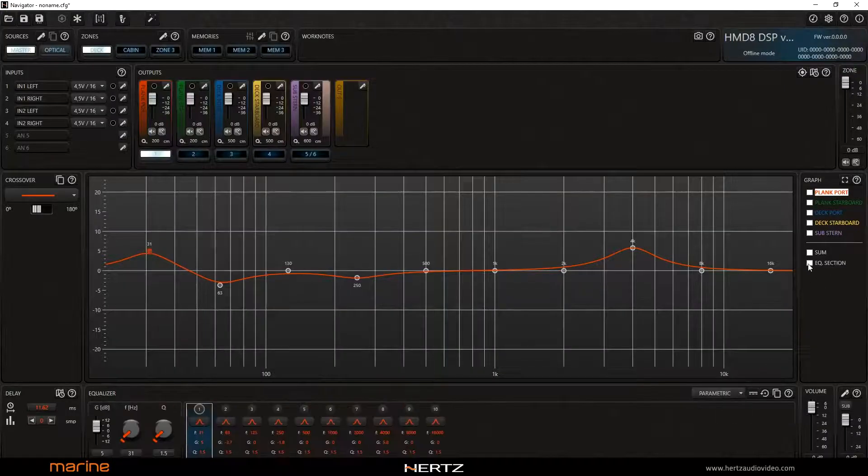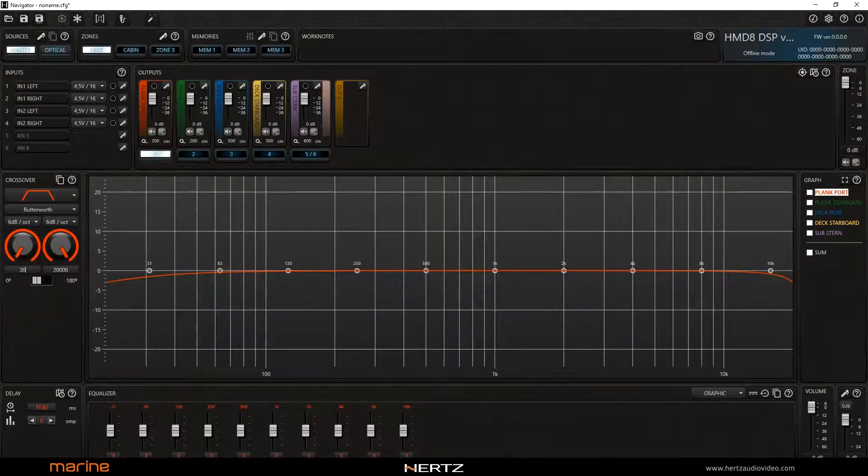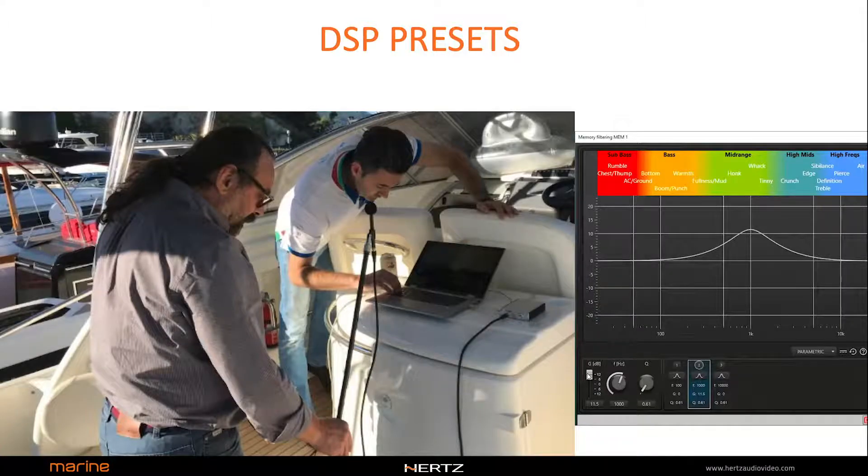Each speaker in the system can be optimized with an equalization, a crossover filter, and time delays to exploit its maximum potential. There is also the possibility to create pre-optimized DSP software setup files for a specific boat model and the related audio system installed.